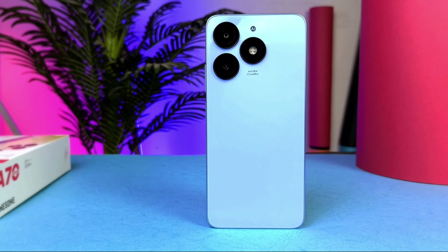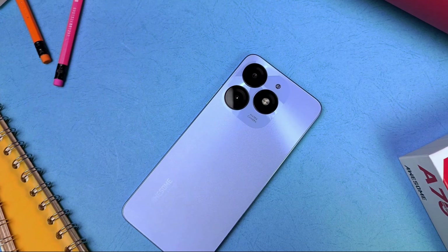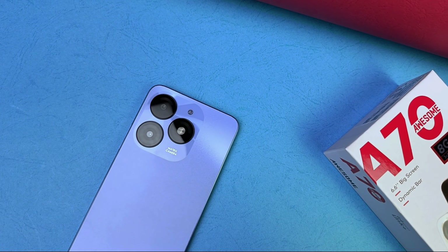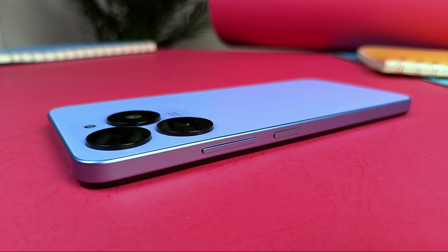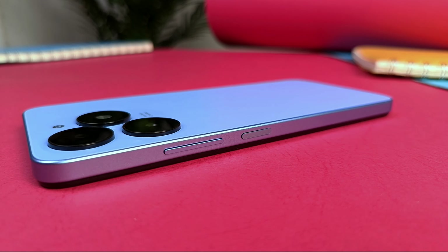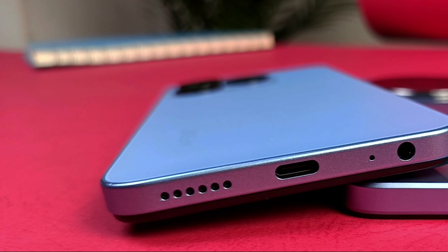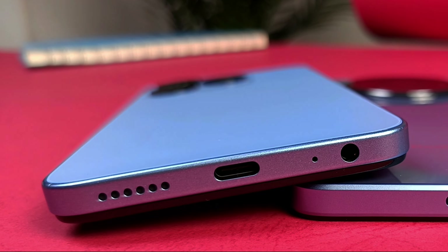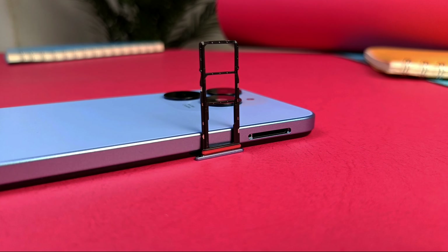This phone measures 163.9 by 75 millimeters in height and width respectively, and weighs 313 grams. The frame is also made from plastic and houses the side-mounted fingerprint sensor, which doubles as the power button, along with the volume keys. Underneath the phone are the USB-C port, earphone port, microphone, and mono-firing speaker. There is also a tray for two SIMs and a microSD card.